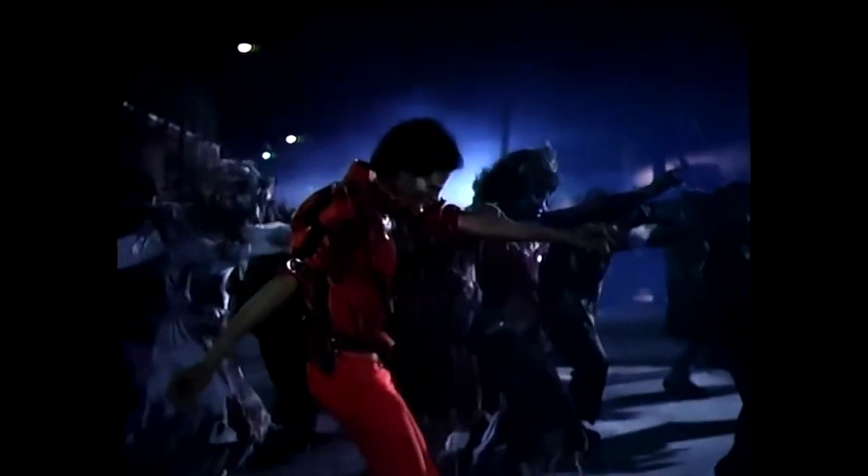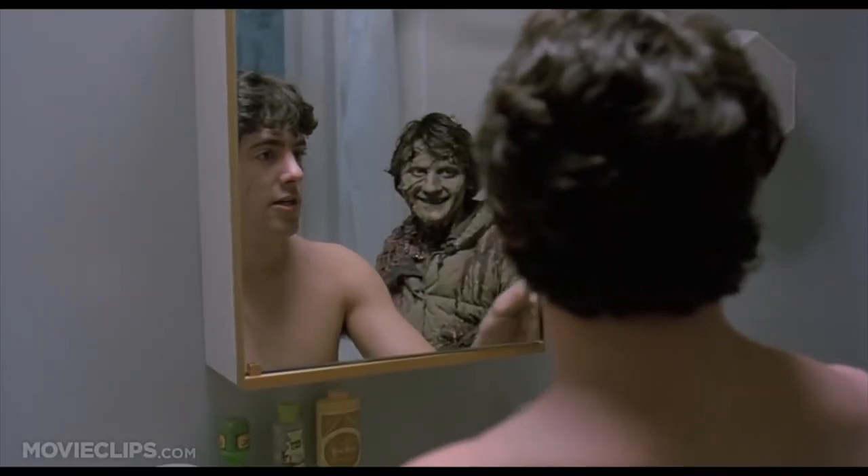Before I continue, I had trouble deciding which should be number two and which should be number one — it's almost a tie. But I had to choose. Please don't judge me or criticize me if you don't agree with my list. Number two: An American Werewolf in London. It's my second favorite werewolf film, and Rick Baker's effects — especially the werewolf transformation — are incredible.